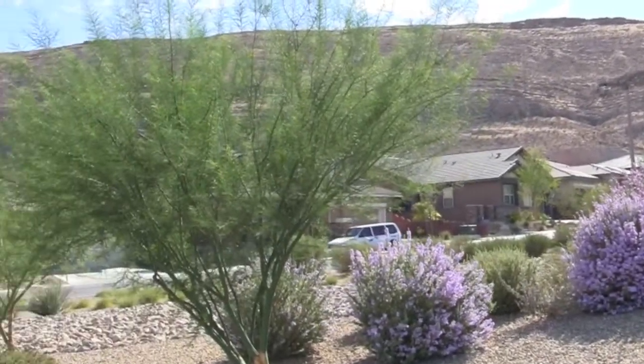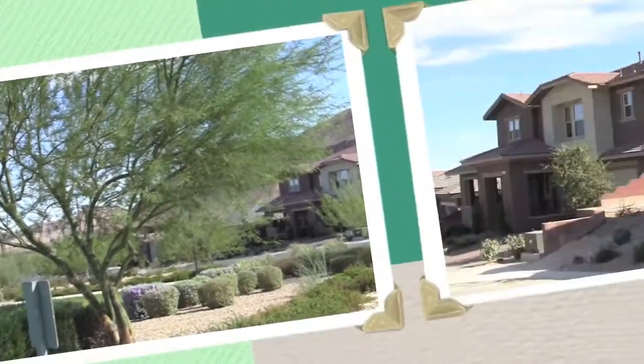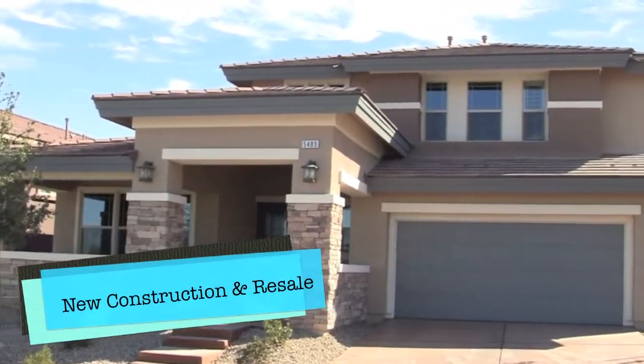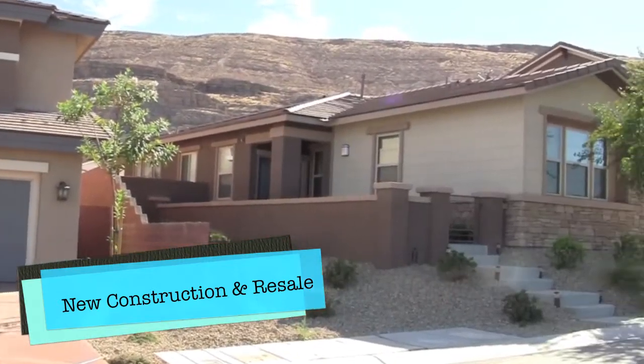You will find some resale homes dating back to about 2005 or so in the community, as well as new construction. These homes next to the park are built by Richmond American and Paltay Homes, and many of them are up to the base of the mountains.